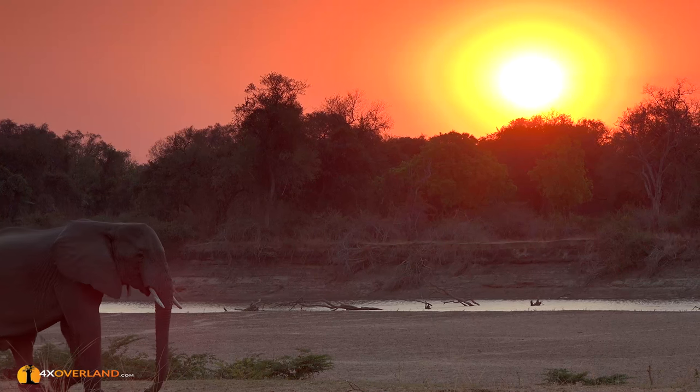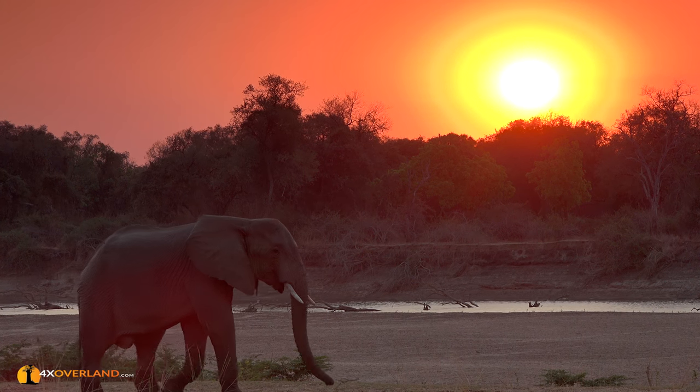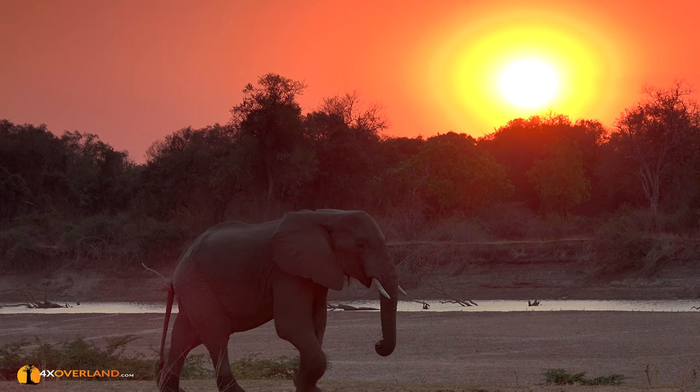An African sunset and a storyteller. What more could we possibly ask for?